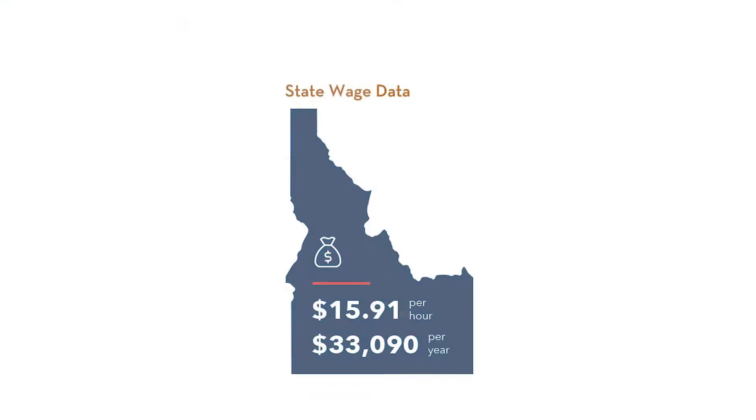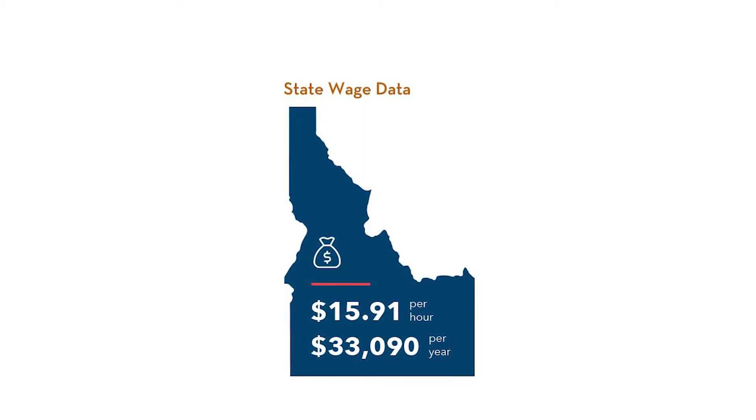The average wage for a medical lab technician in Idaho ranges between $15 to $25 an hour.